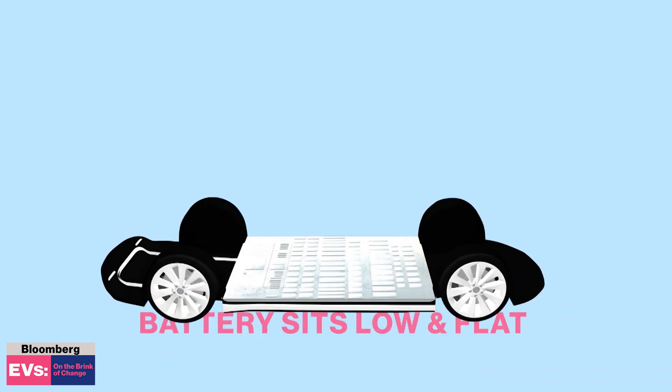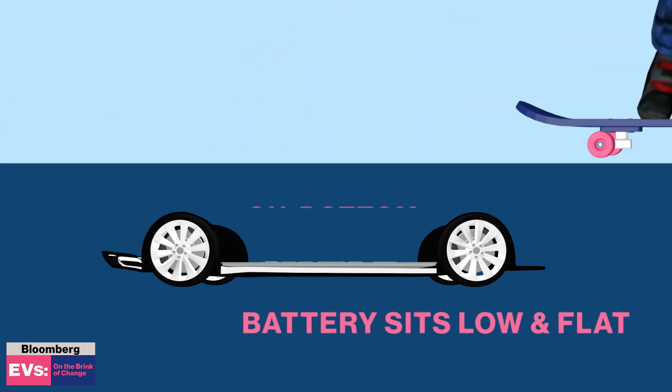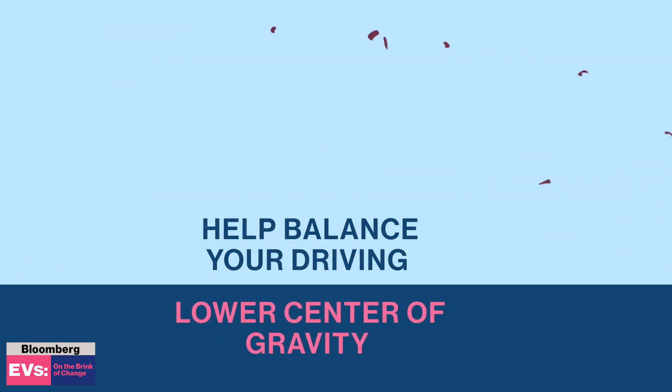The cool part is the battery sits low and flat on the bottom of the car — think of it like a skateboard. This lower center of gravity helps balance your driving.